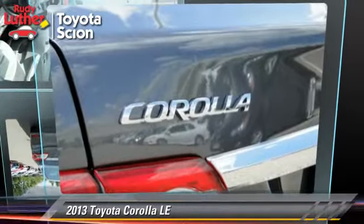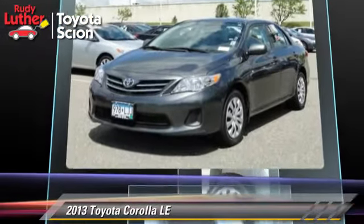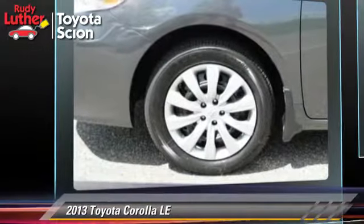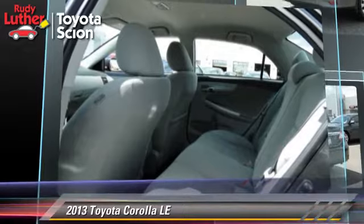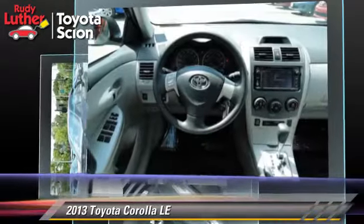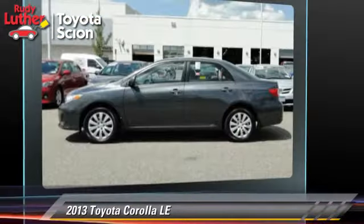The 2013 Toyota Corolla LE, powered by a 1.8-liter four-cylinder engine with an automatic transmission. This vehicle has fewer than 10,000 miles on the odometer and gets up to 32 miles per gallon. This Toyota features a CD player, powered door locks, and tilt wheel.